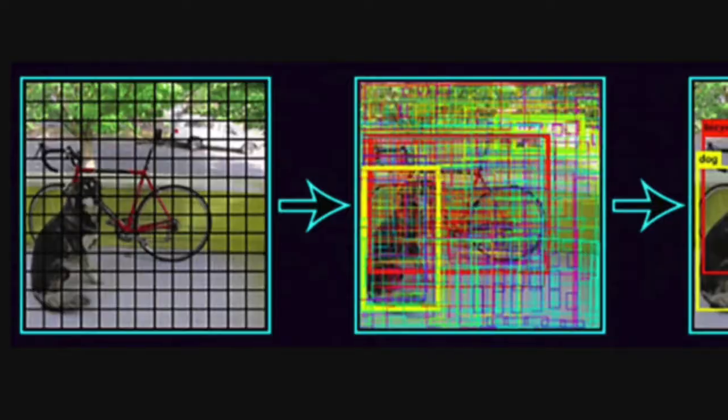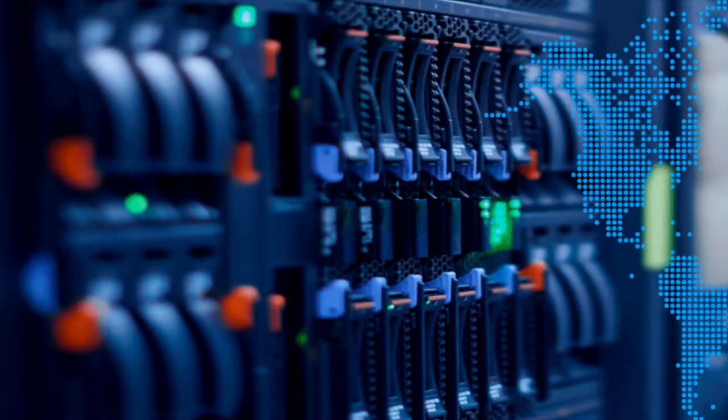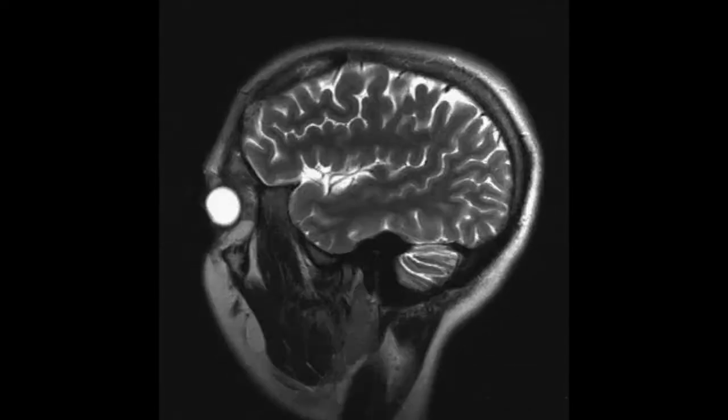AI today works by brute force, testing thousands of random guesses to see if one matches your training data. It's wasteful and expensive. That's why Xalient turned to nature to find a better way.